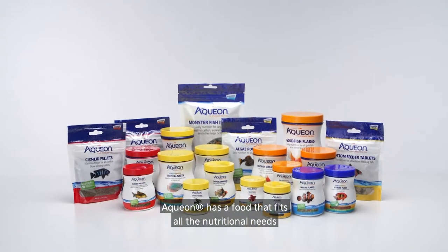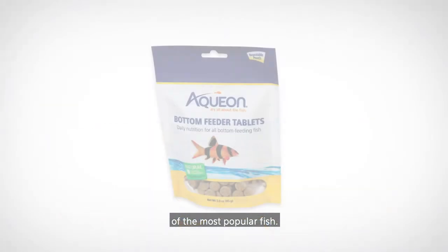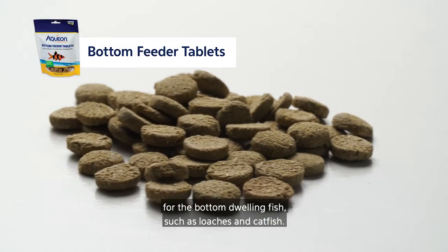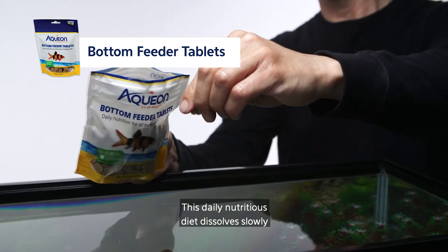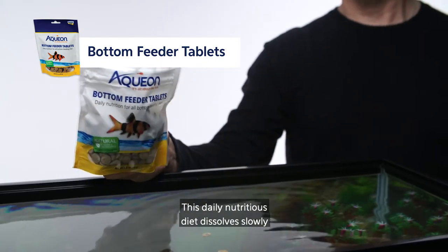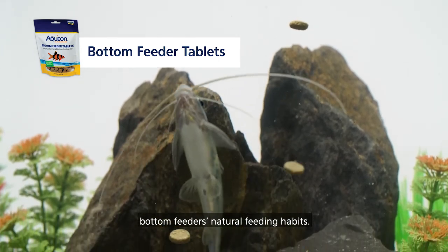Aquion has a food that fits all the nutritional needs of the most popular fish. Bottom feeder tablets are sinking pellets for the bottom-dwelling fish, such as loaches and catfish. This daily nutritious diet dissolves slowly to continuously provide food that accommodates bottom feeders' natural feeding habits.